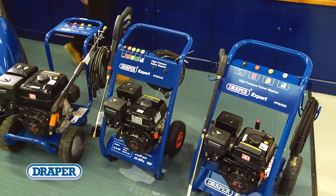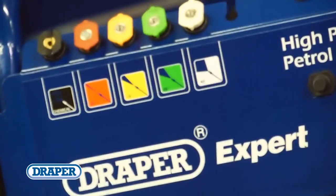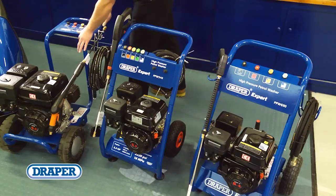Where you need a pressure washer but no mains power exists, our petrol models are ideal. There are three models to choose from with either 5.5, 6.5 or 9 horsepower motors.